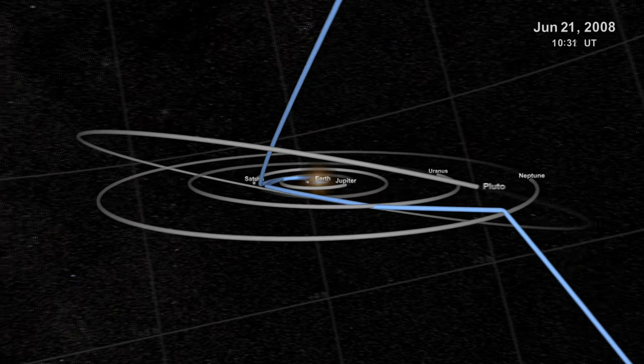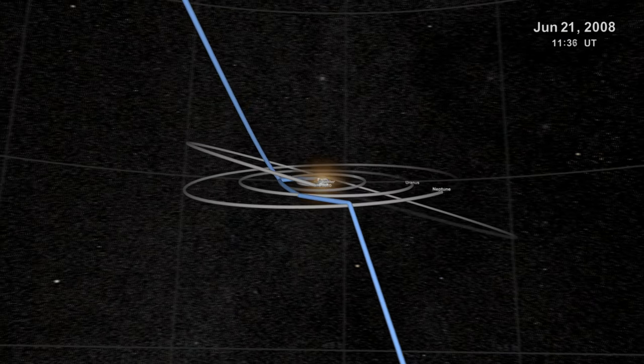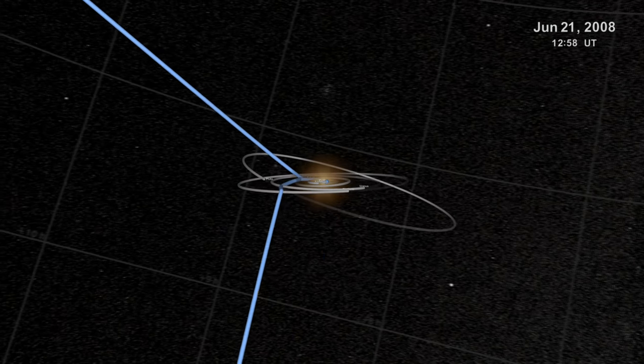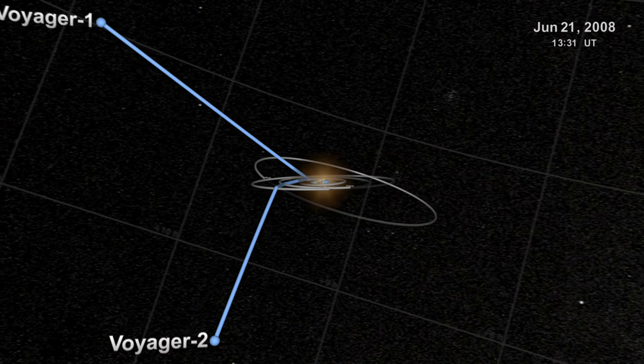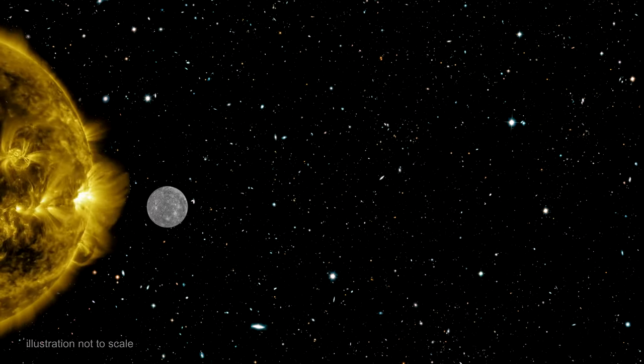To get a handle on the age of the solar system, we'll need to review planetary formation theory. Any such theory would need to explain our solar system as we see it today. We'll start with a look at some of the key characteristics of our system.